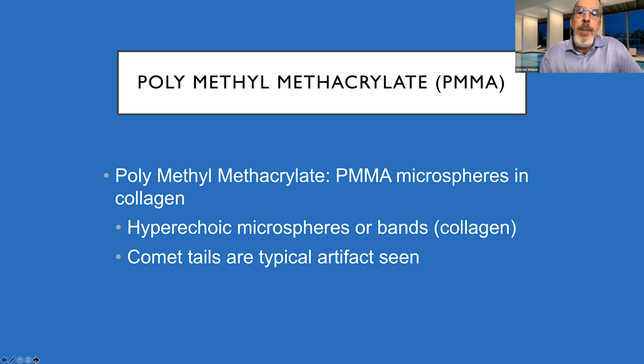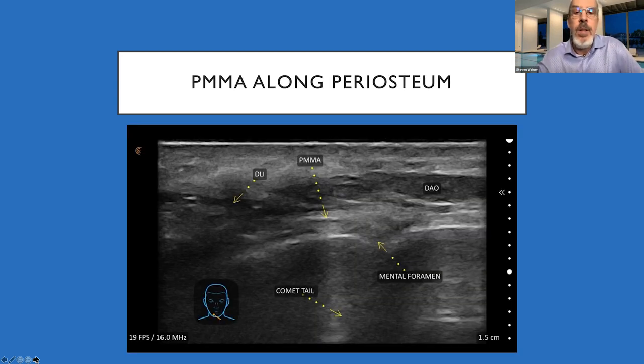PMMA is not commonly used, but you will see it in practice. It's also hyperechoic — white — but with a different artifact: sometimes a comet tail, sometimes posterior shadowing. Here you can see PMMA in the lower chin area with the comet tail artifact behind it, looking like Halley's comet. The DAO muscle and mental foramen are visible here — the mental foramen is consistently behind the DAO, and the DLI muscle sits slightly deeper and more medial.